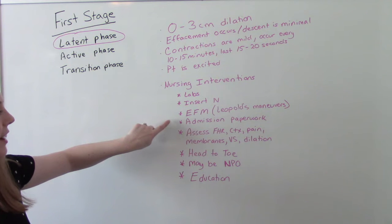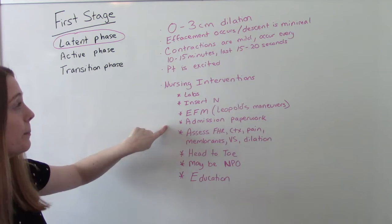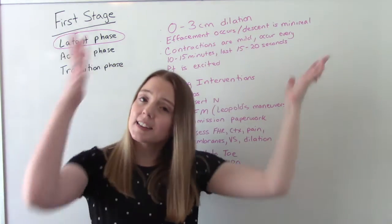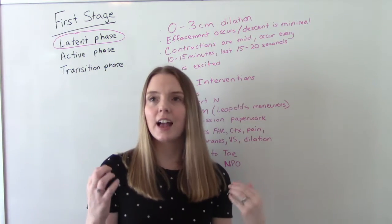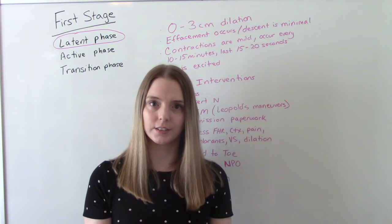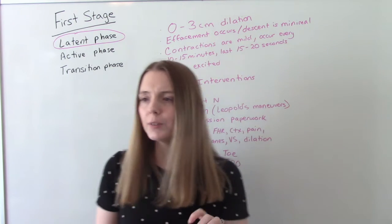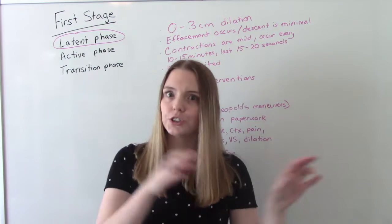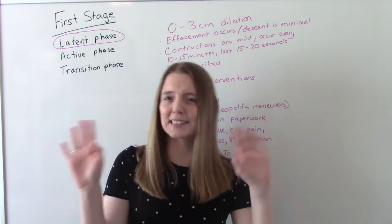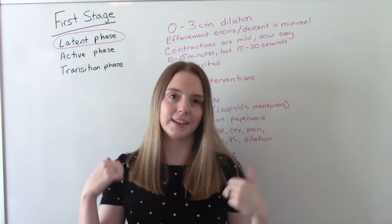Now is also the best time to do all that admission paperwork, because yes, mom is in pain, but it's not so distracting that she can't answer your questions. Later on when she's pushing, you're not going to say, 'Can you verify your insurance?' — that's not a good time. Now she's going to be able to focus and answer your questions.